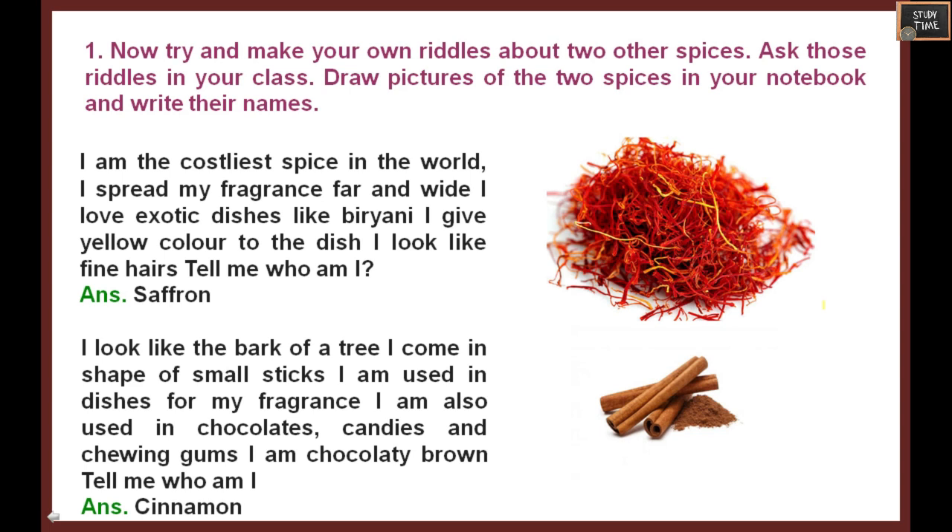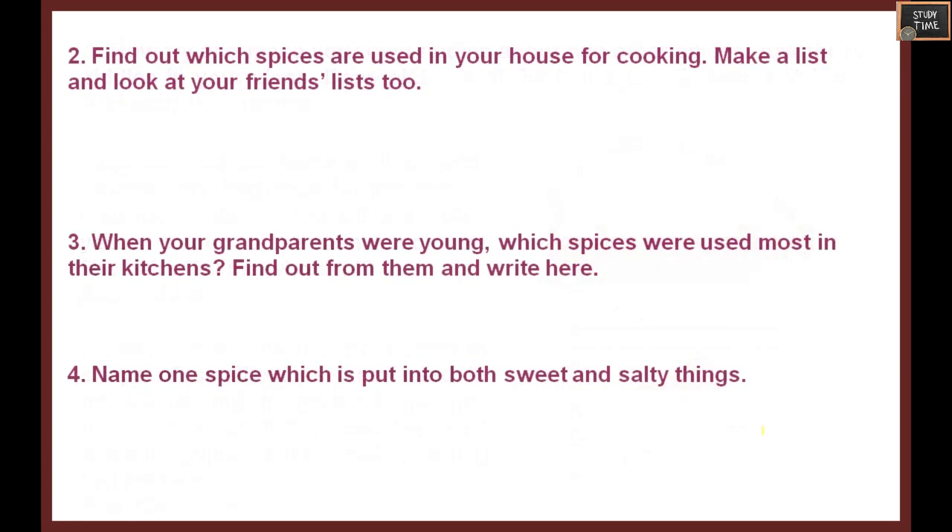Another example riddle: I look like the bark of a tree. I come in the shape of small sticks. I am used in dishes for my fragrance. I am also used in chocolates, candies, and chewing gums. I am chocolatey brown. Who am I? It is cinnamon.